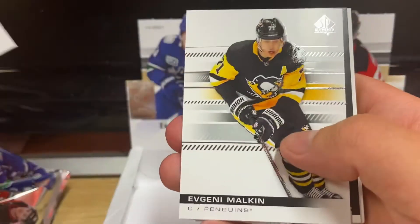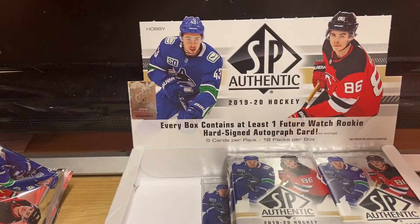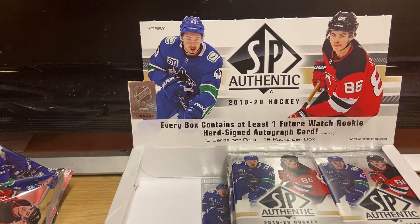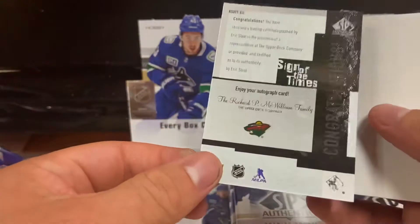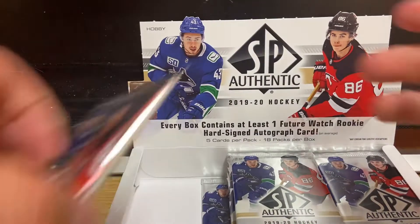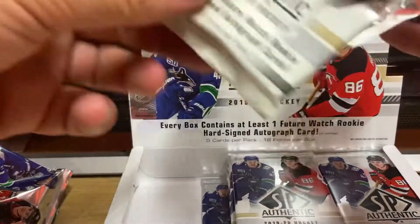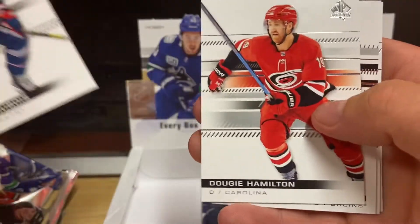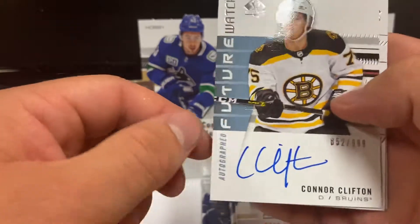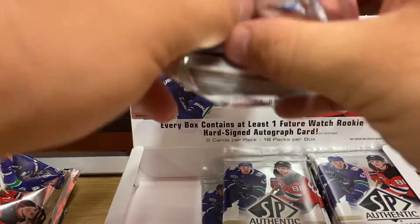We got Manta, we got Malkin — and we do have the auto actually! It's a Sign of the Times. I'm trying to look at the box to see if there are guaranteed hits or anything, but this isn't a Future Watch so it's just an extra on-card auto. Eric Stahl — that's cool, cool card to get. Troy Check and Turris. I don't know if we're guaranteed a certain number of autos. Pierre-Luc Dubois and Dougie Hamilton — there's our Future Watch. So back-to-back autos: Connor Clifton.